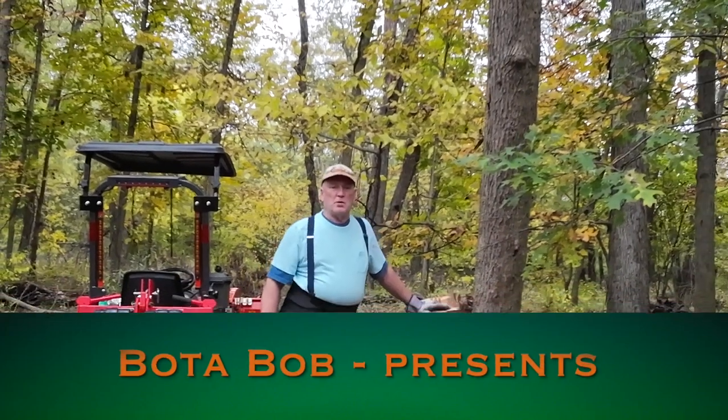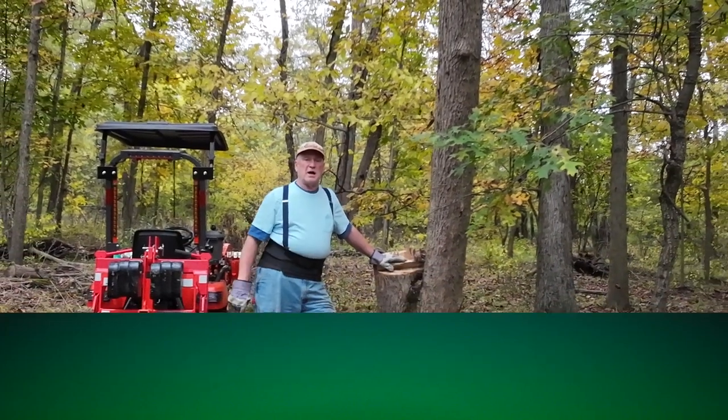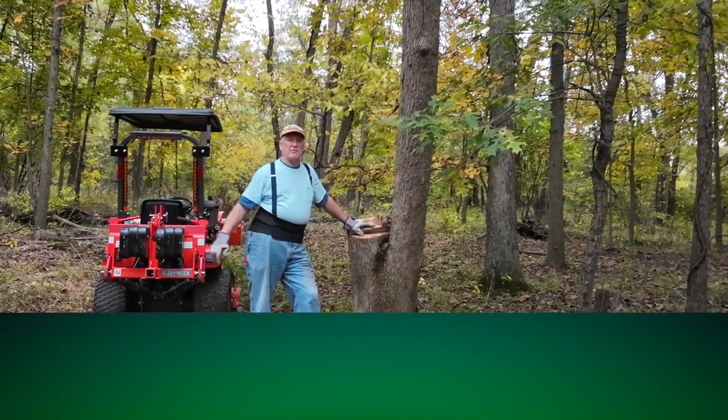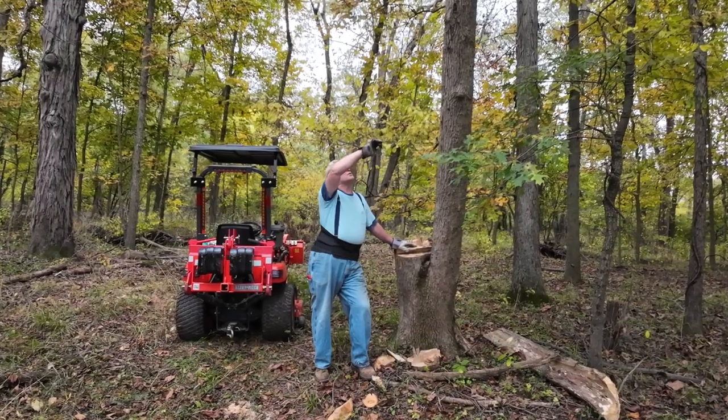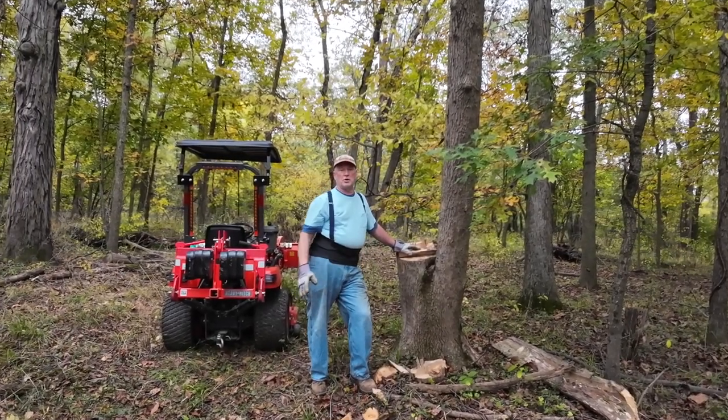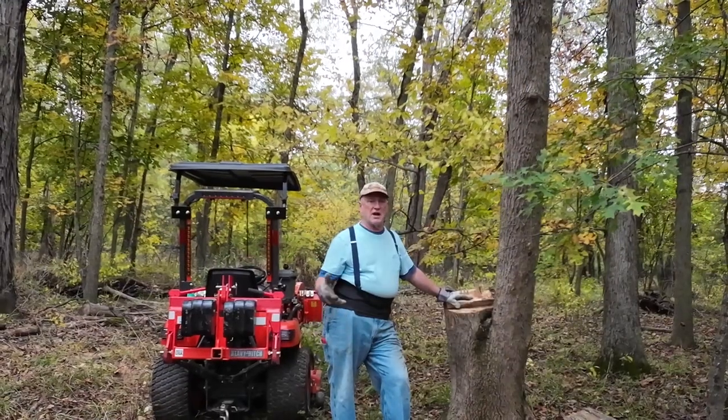Hey, good evening folks, Boatabob here. I got my wood yard cleared up of all that pine that I cut down. Cleaned up the wood from this fork of this ash tree that was laying there. I decided to try to cut it down.